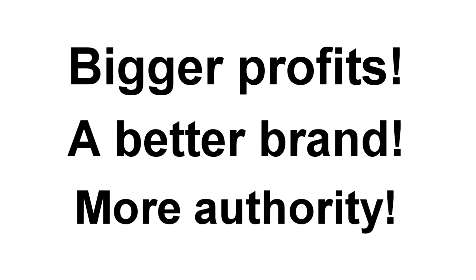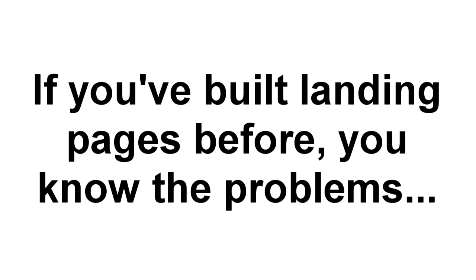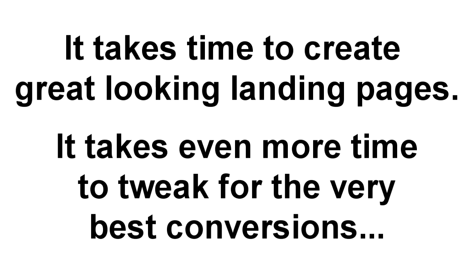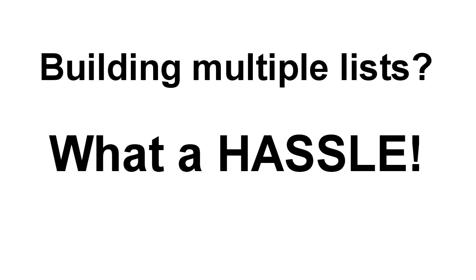You want all these things, right? But if you've built landing pages before, then you already know the problems. And you're probably sick of hearing about how you should be building a list. First off, it takes time to create great looking pages, then even more time to tweak and test them to make sure they convert well and to get the maximum number of leads and opt-ins. And if you're building multiple lists, it can simply become too much hassle and work.